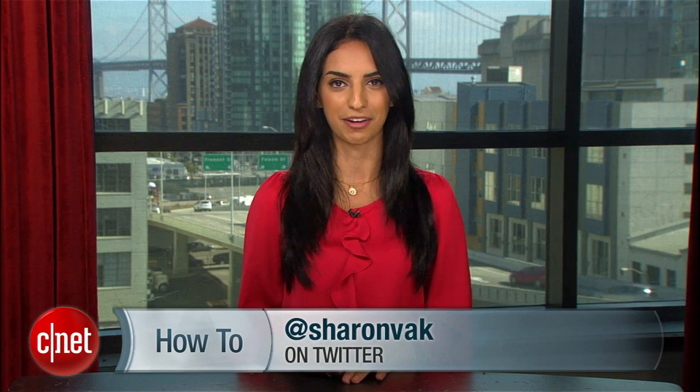For more tips, visit howto.cnet.com and feel free to send me any questions on Twitter or my Facebook page. For CNET, I'm Sharon Vaknin and I'll see you on the interwebs.